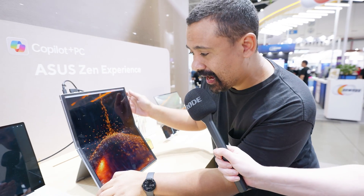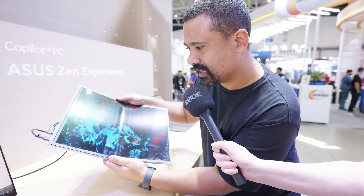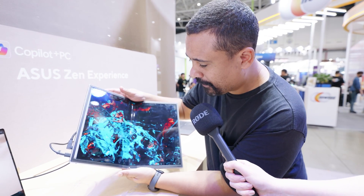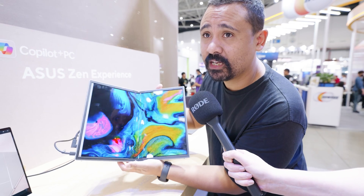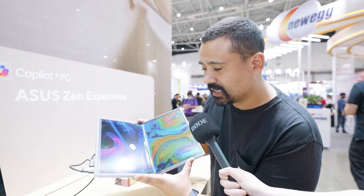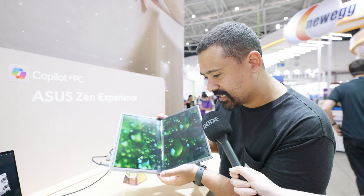People bang on about how nice OLED monitors are, but when it's in a format like this, this is just unbelievable. And I know people are already going to complain about seeing the hinge, but what can you do? It's a foldable display. What is this thing even called? The ZenScreen Fold?